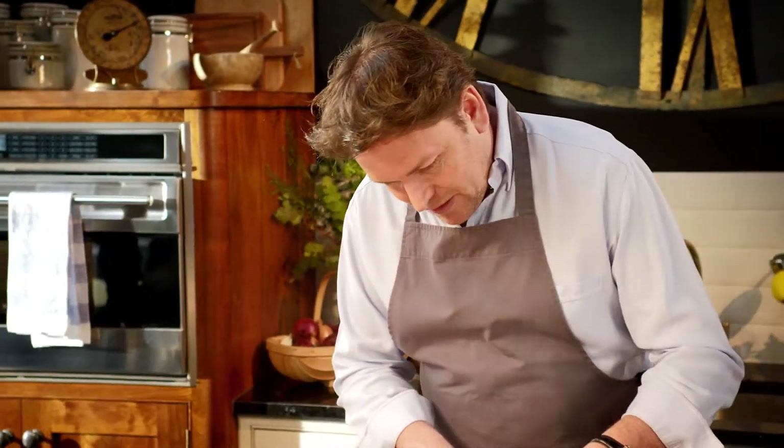Now the first thing you need to do is put a little bit of oil in the pan and brown off the meat. This is crucial to adding flavour into this dish.